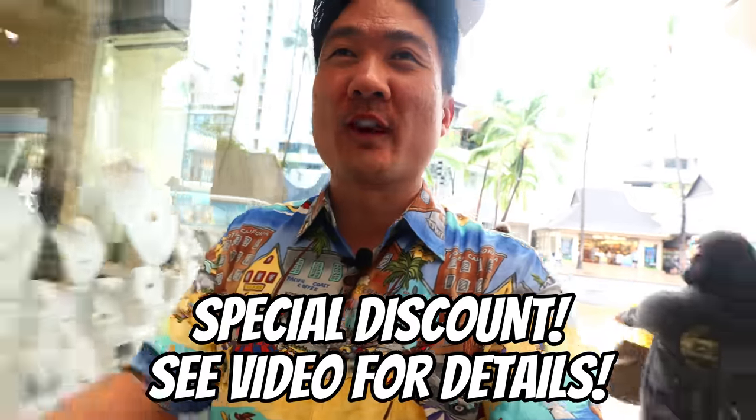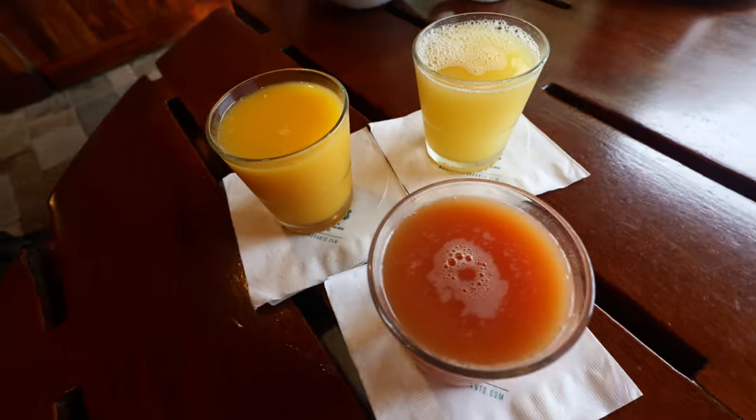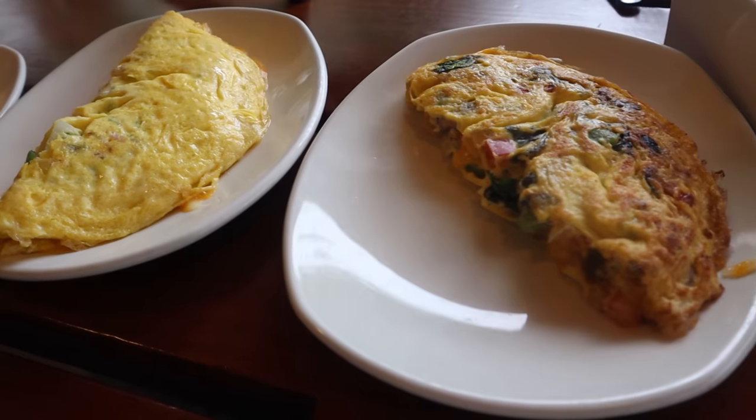They are most known for their brunch buffet, all-you-can-eat, which some people say is the best in Waikiki, and certainly one of the best in Honolulu. So if you guys are looking for a really great breakfast or brunch spot in Waikiki, you have come to the right episode. Stick all the way to the end so you can see this amazing brunch experience here at Duke's Waikiki in Honolulu.